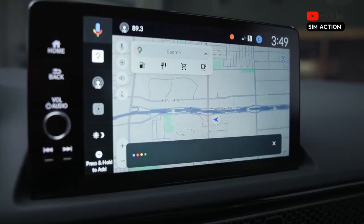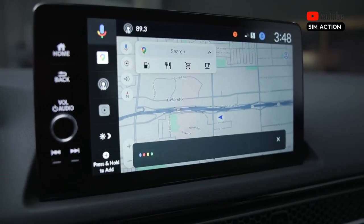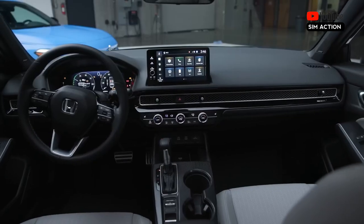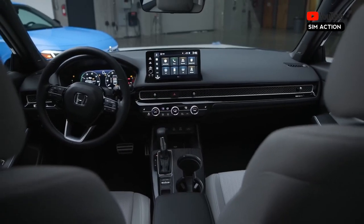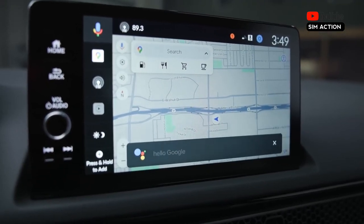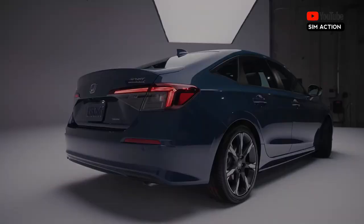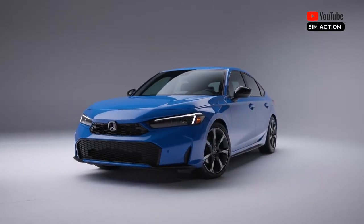Honda says the non-hybrid Civic will have slightly higher EPA ratings than before, earning 32 miles per gallon city, 41 miles per gallon highway, and 36 miles per gallon combined for the LX trim. On our highway loop, a 2022 Civic Sport sedan delivered 36 miles per gallon, so we'll see how the new model compares when we get our hands on one.